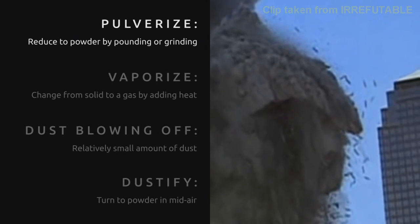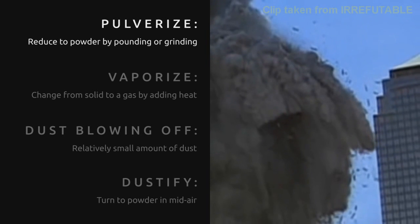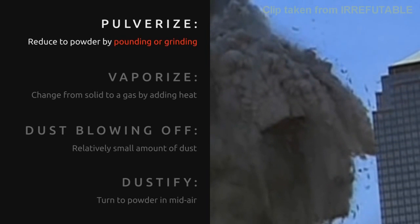You have a steel beam flying through the air. It's dissolving as it flies through the air. It's starting to dust, and it's not hitting anything. The building was not smashed to bits. So that's why pulverizing doesn't describe it.